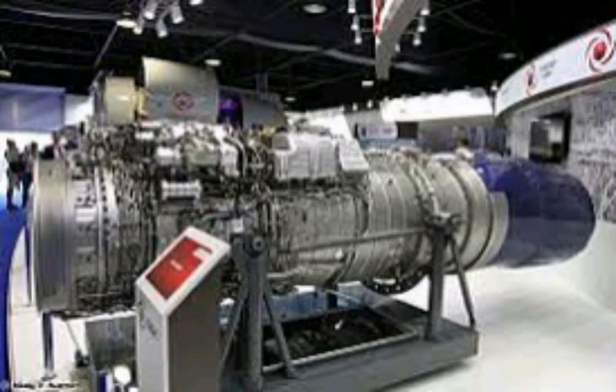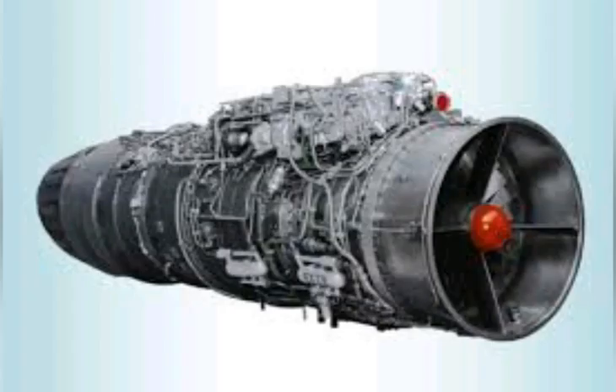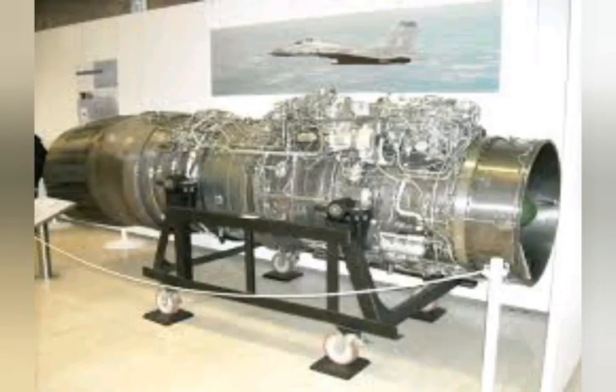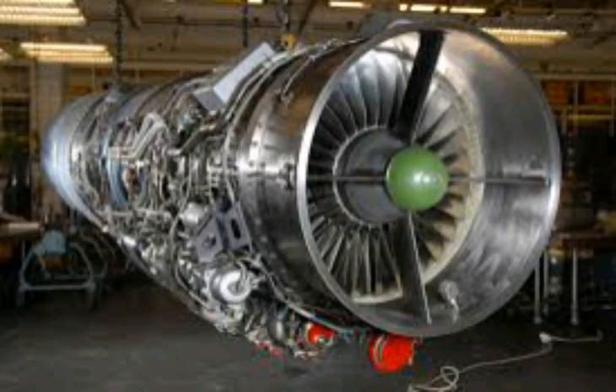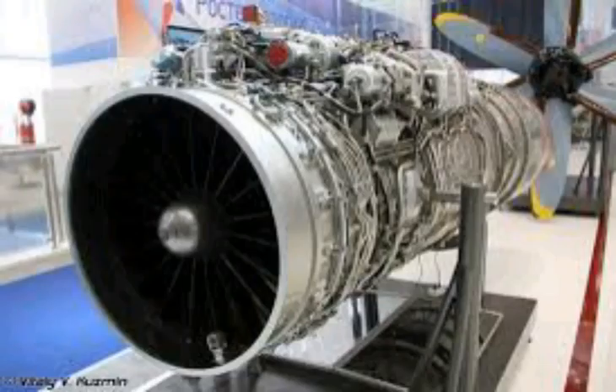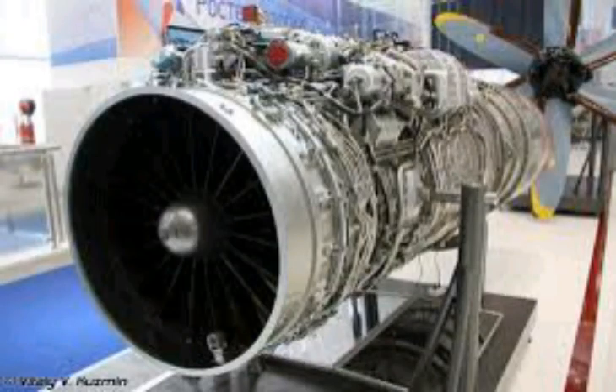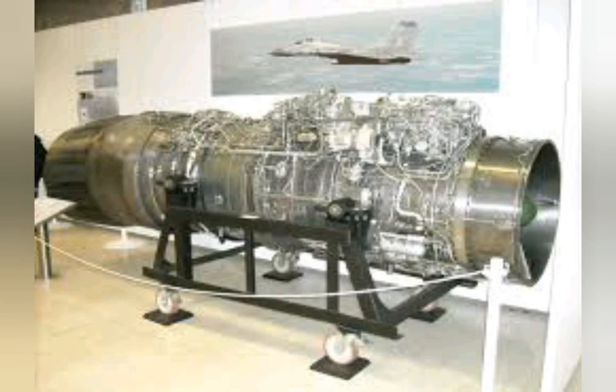The main comparison between the RD-93 and AL-31F will be made in the second point on aerodynamics and technical restraints. I will also discuss other engines including the Chinese WS-13A, Snecma M88 from the Rafale, the Eurofighter EJ-2000, and the Russian RD-33MK. There are four key elements influencing the JF-17's design which led to the RD-93 being picked: 1) Doctrine, 2) Aerodynamics and Technical Restraints, 3) Modularity, 4) International Politics and Engine Availability.